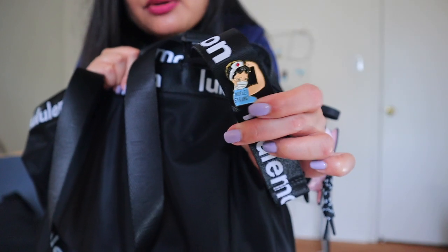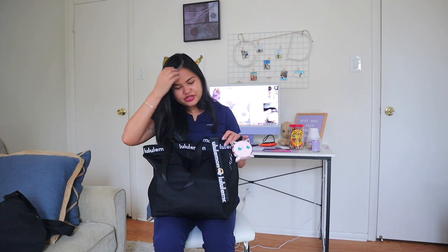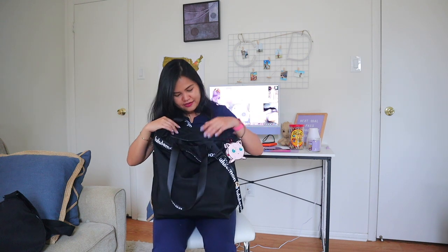I got that cute pin from Amazon and put it on the front of my bag just for decoration. Now let's go to the inside of the bag.